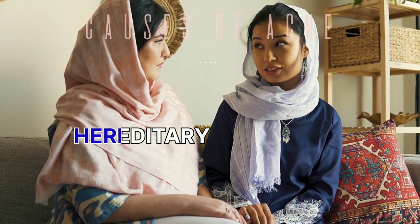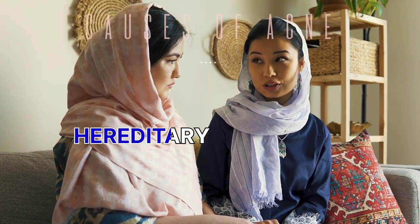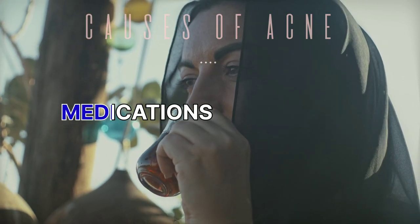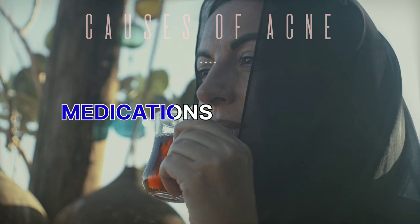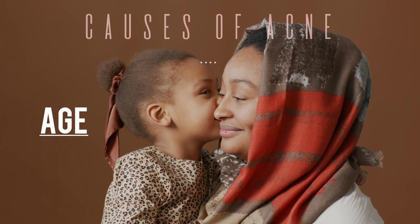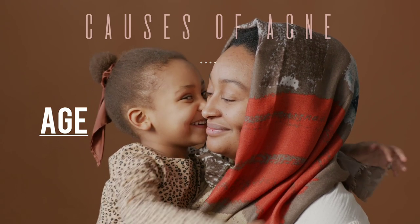Hereditary: in some cases, some people have acne due to their parents having it. Medications: some medications that contain hormones, corticosteroids, and lithium can cause acne. Age: people of all ages can get acne, but it is more common in teens.